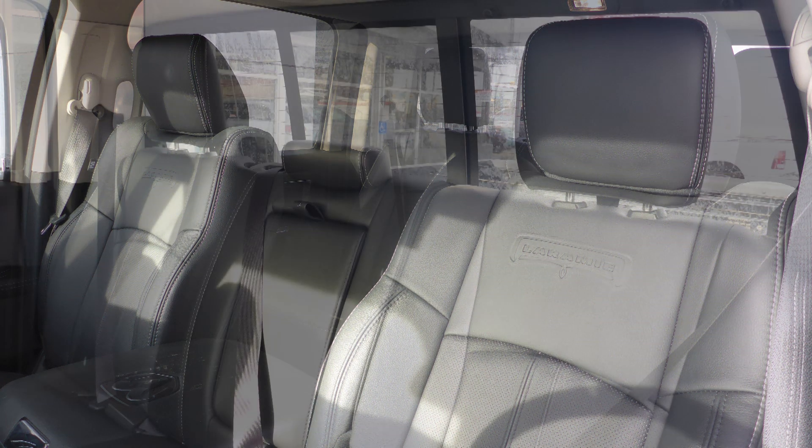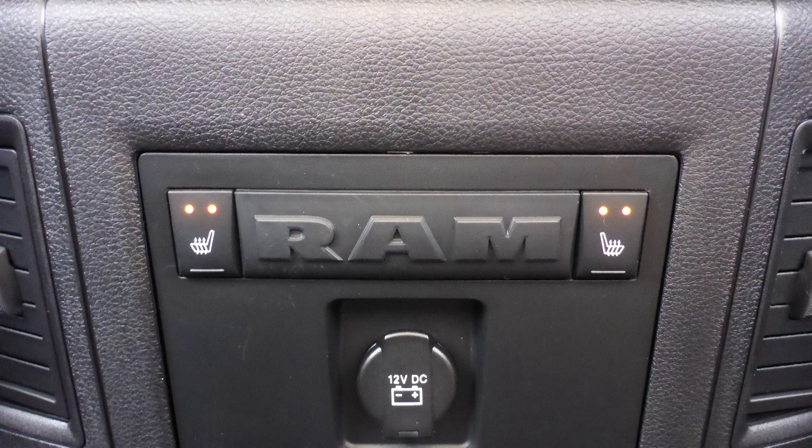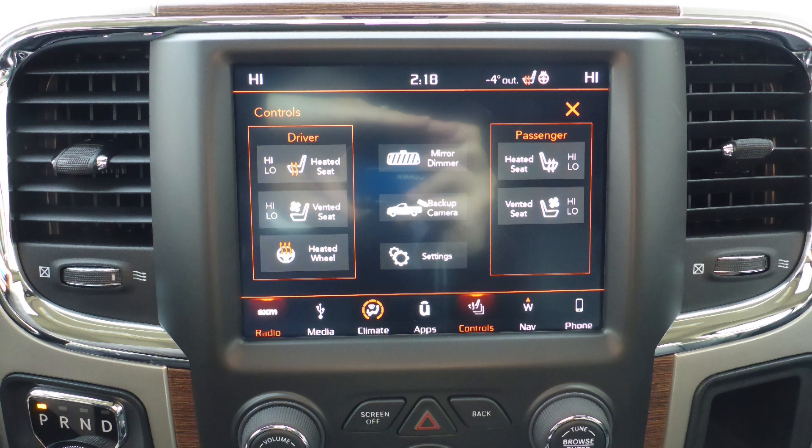The interior features leather seating with premium stitching and rear folding seats. All seats and the steering wheel are heated, along with ventilated front seats.